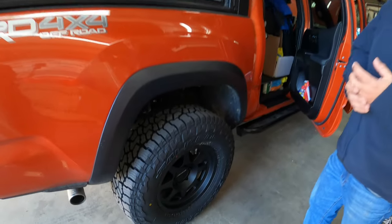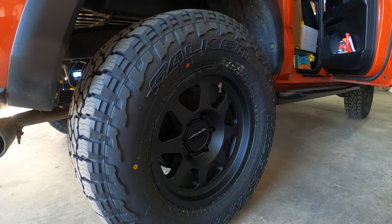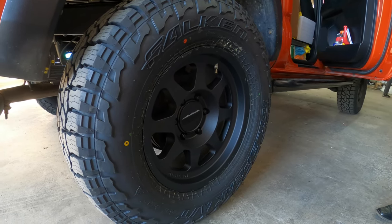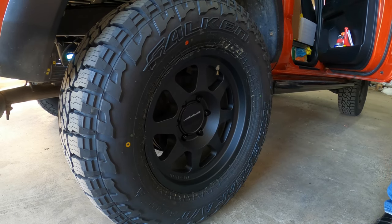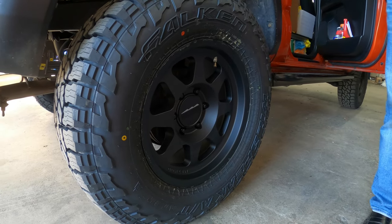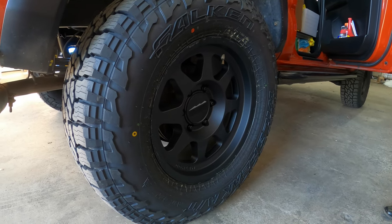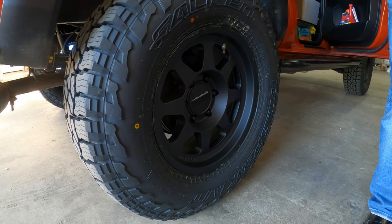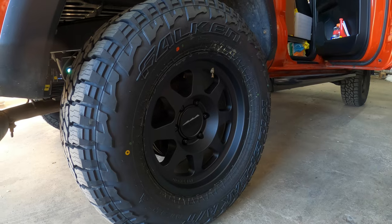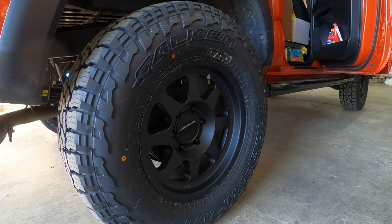Your wheels and tires — going back to the truck for a second. Those are Method 701s, part of the trail series wheels from Method. They have a higher load rating than your traditional Method wheel or aftermarket wheel, and they have an inner bead grip technology — not a true beadlock, but it helps reduce the chance of de-beading the tire when you're at lower pressures. They're also hub-centric wheels. And these are the new Falken Wildpeak AT3Ws, which is a great all-terrain, do-it-all tire. It is E-rated and severe weather rated for snow and colder climates.